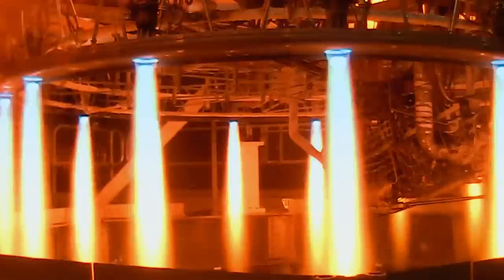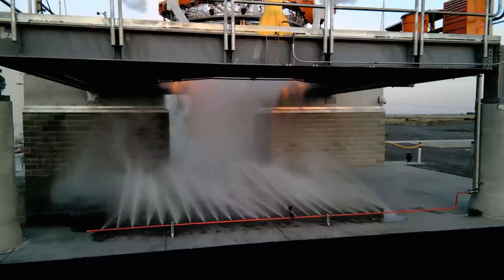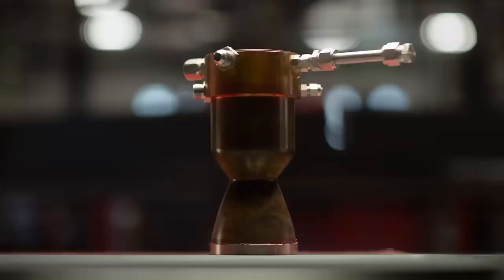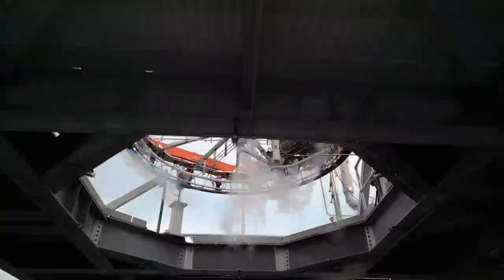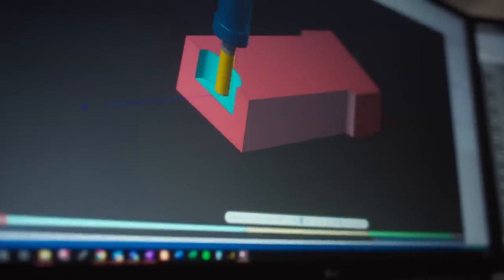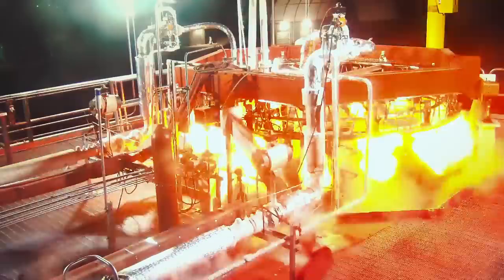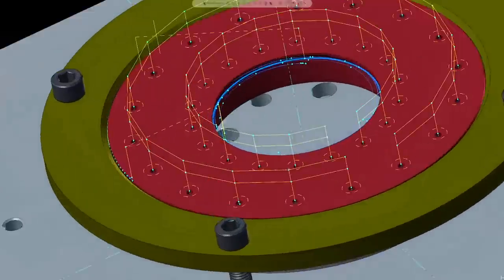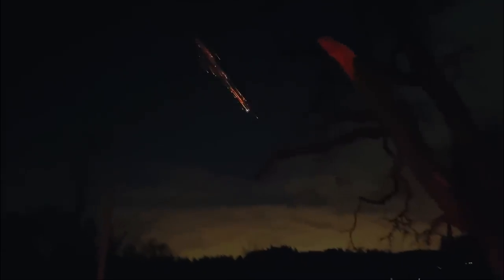We are Stoke Space. From seed money to engine testing, we've moved faster than any rocket company in history. We are building the holy grail of rocketry: a fully and rapidly reusable rocket. Our singular focus on 100% reusability and ultra-high launch cadence drives every architectural decision we make. So we started with the second stage — the stage everyone else throws away.